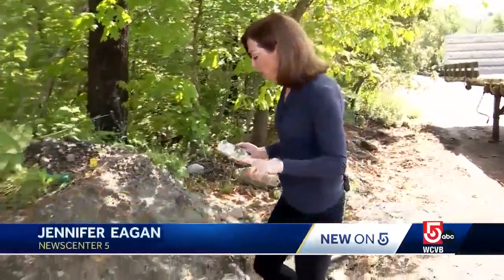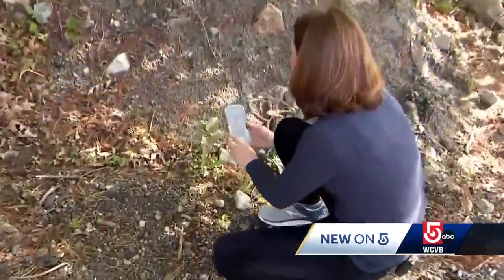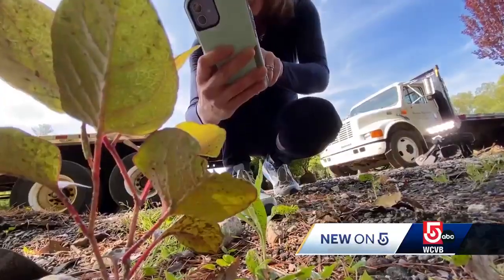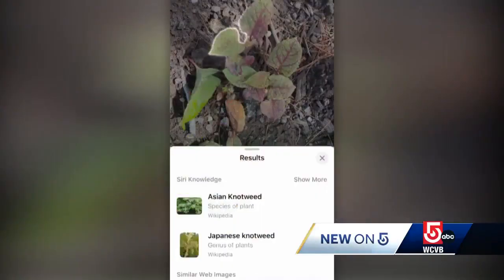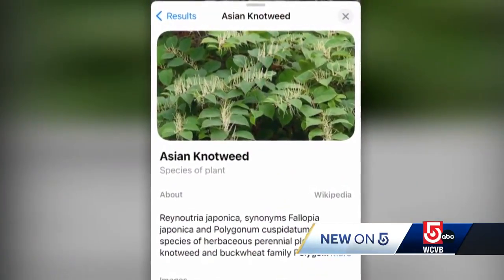One of the most important things you can do is learn what's on your property. You can either use your phone's camera or there are several plant identification apps. Now you just point the camera at the plant in question and it should tell you what you're looking at. The more people know about invasive plants, the more they'll know about how to manage them and get the results that they need.